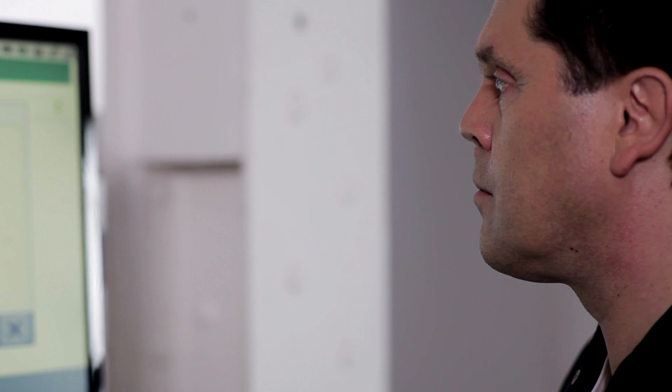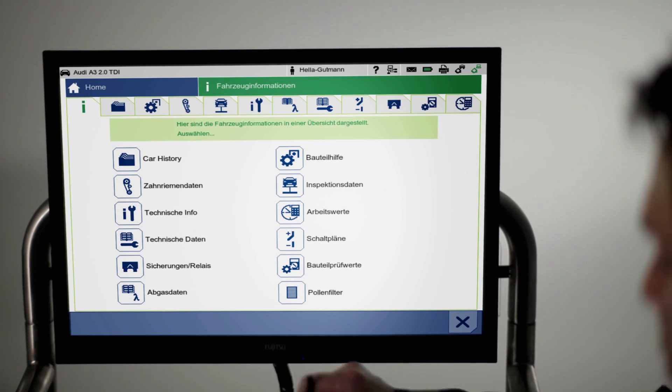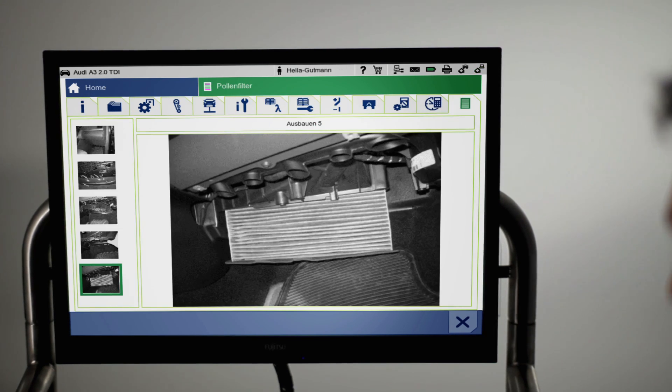A further highlight: a detailed workflow description for replacing the pollen filter. Each of the steps of disassembly can be selected individually. For a better understanding, there is a photographic depiction of each sequence.